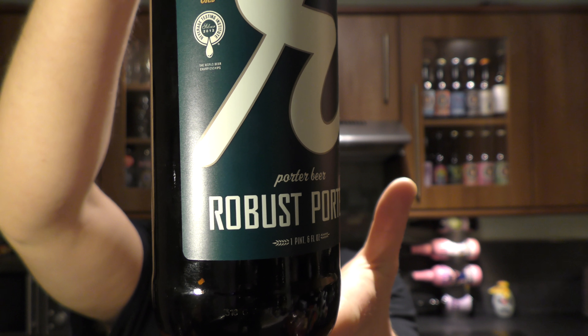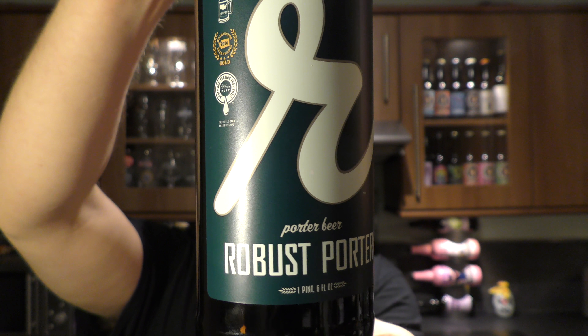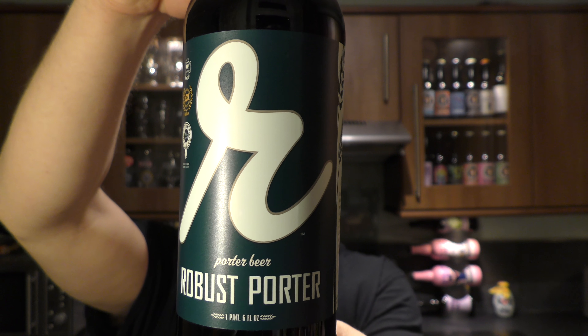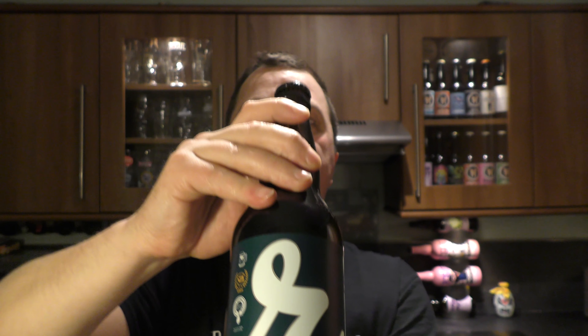This one's coming in at 5.9% ABV. Here's the look of the label. There's the bottle cap — black bottle cap. Let's get the beer out into a glass and see what we get.